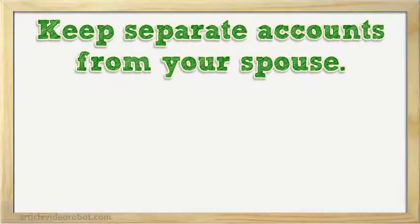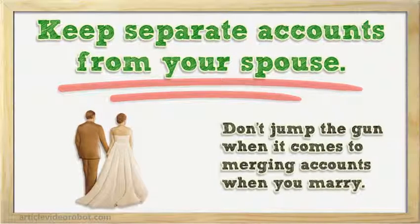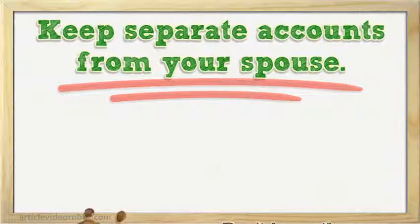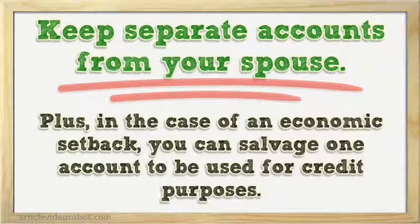Keep separate accounts from your spouse. Don't jump the gun when it comes to merging accounts when you marry. By keeping your financial accounts separated, you'll have your choice of accounts to use when applying for business financing. Plus, in the case of an economic setback, you can salvage one account to be used for credit purposes.